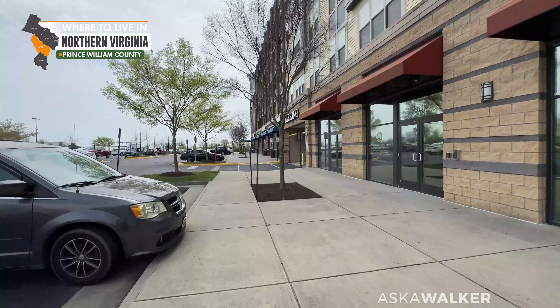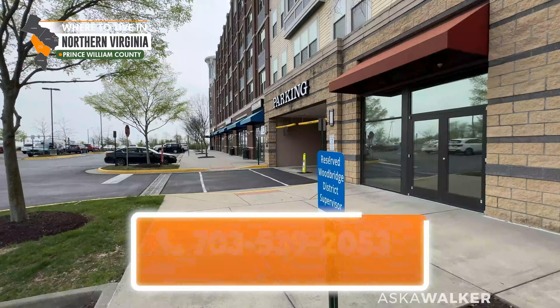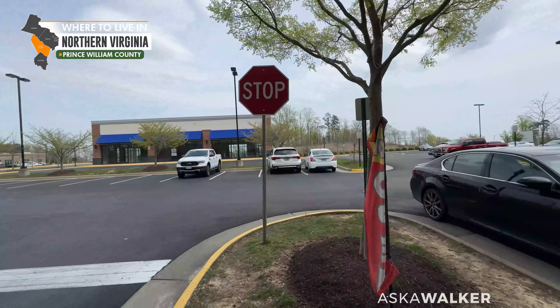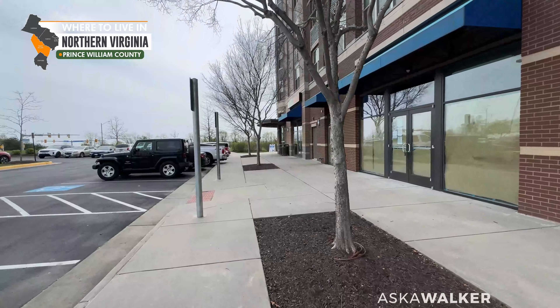So if you're thinking about purchasing one of these two-over-two condos and you reach out to me, we could already have an idea of what are some of the things you could just walk to pretty easily. We have a Vietnamese restaurant, Viet Fortune. We have an orthodontist and a dentist right here, so you can get your teeth cleaned right down the street from your property.